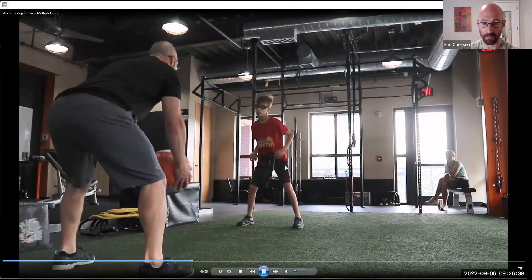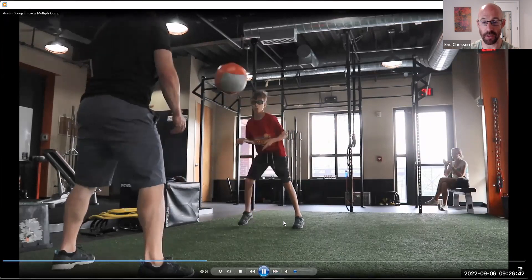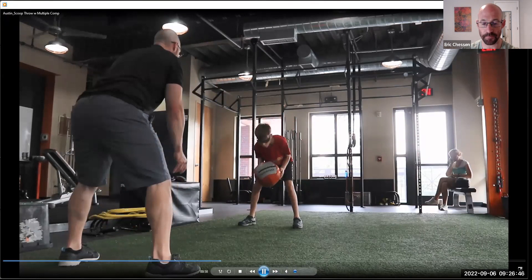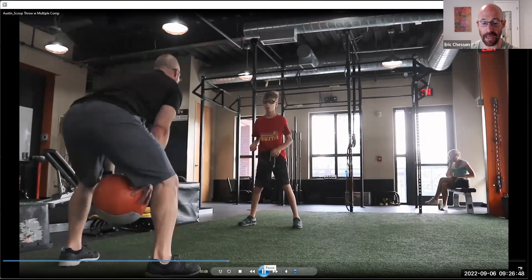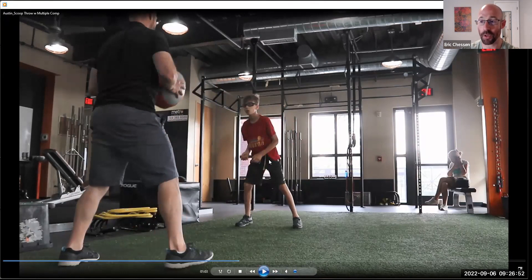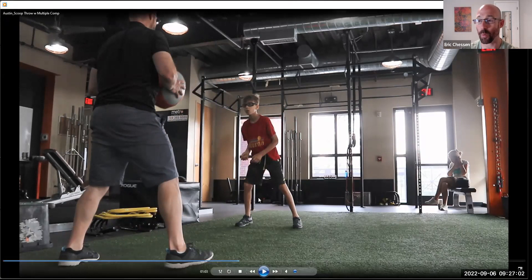Watch what happens. That was all arm right there — all arm and losing some stability. So this athlete has the basic premise and basic idea of the scoop throw. However, in execution, we're seeing a lot that needs to be shaped.